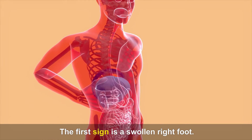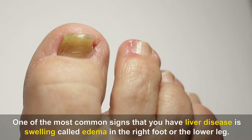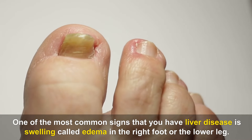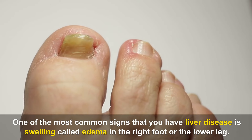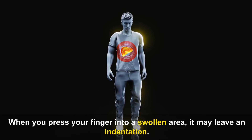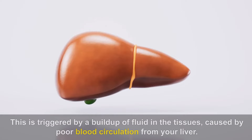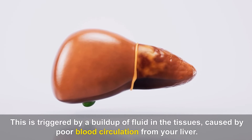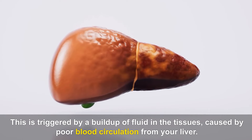The first sign is a swollen right foot. One of the most common signs that you have liver disease is swelling called edema in the right foot or the lower leg. When you press your finger into a swollen area, it may leave an indentation. This is triggered by a buildup of fluid in the tissues, caused by poor blood circulation from your liver.